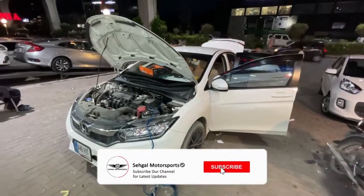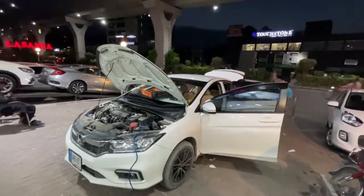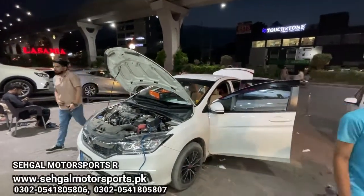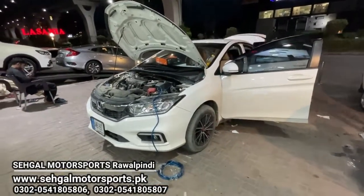Hello everyone, today you will see a Honda City new shape which has come to Cycle Motors. In the interior and exterior of this car, there are many modifications. In the exterior, you can see fog lamps with LED DRLs have been installed.